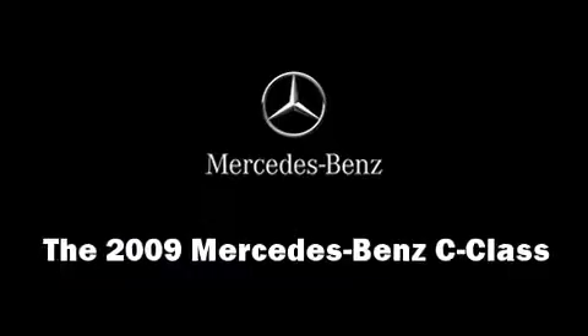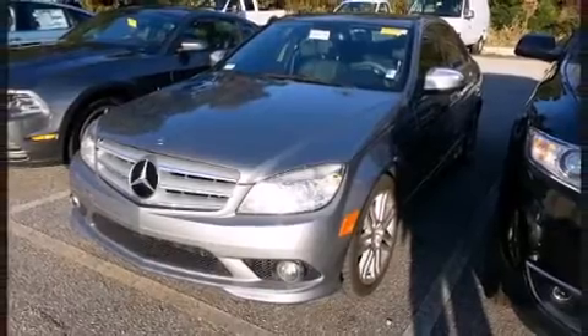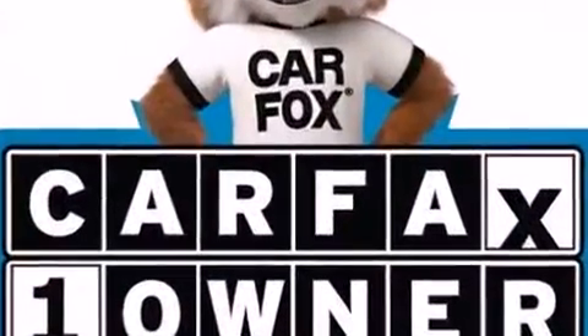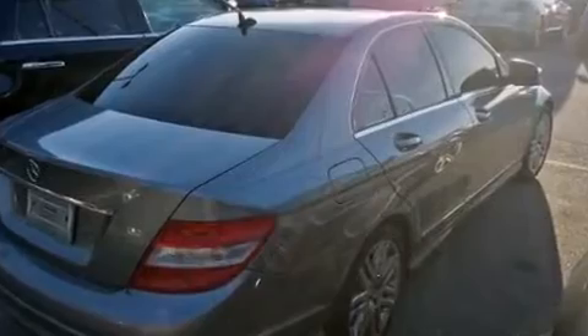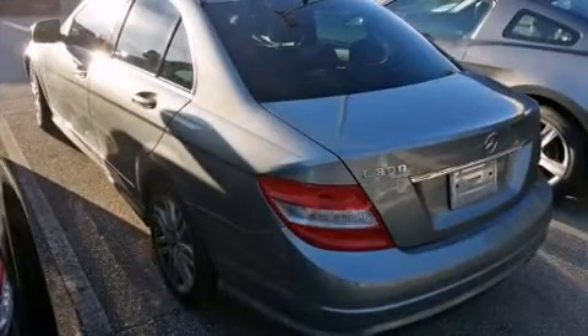Come test drive this 2009 Mercedes-Benz C-Class. This four-door, five-passenger sedan has just over 80,000 miles. Under the hood you'll find a six-cylinder engine with more than 200 horsepower, and for added security, dynamic stability control supplements the drivetrain.